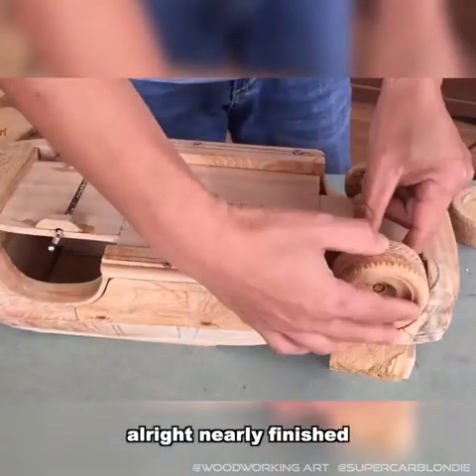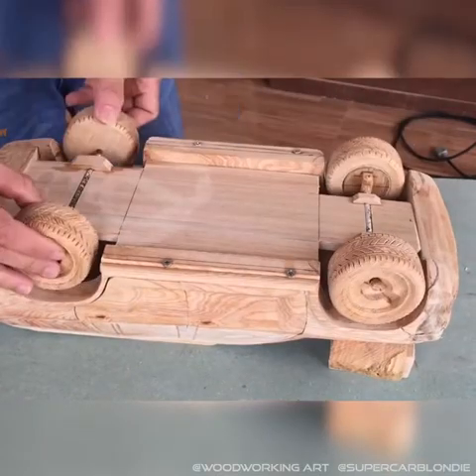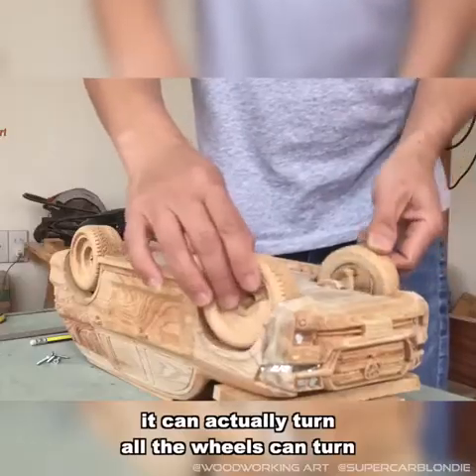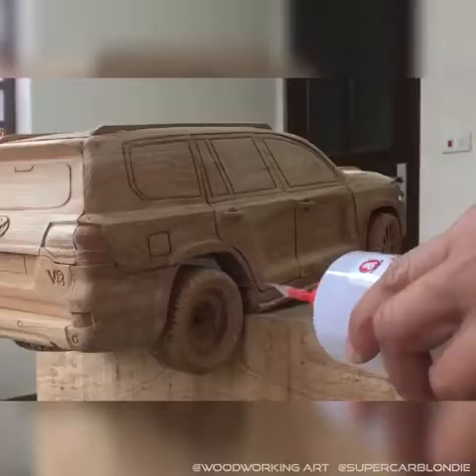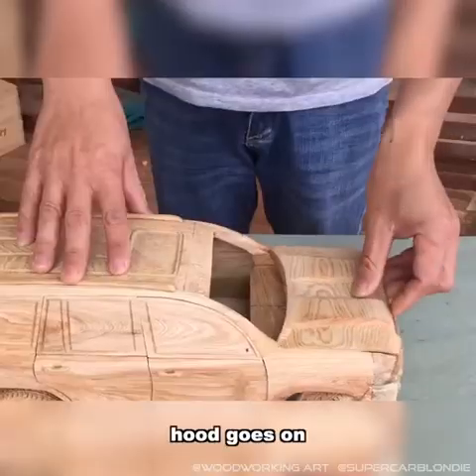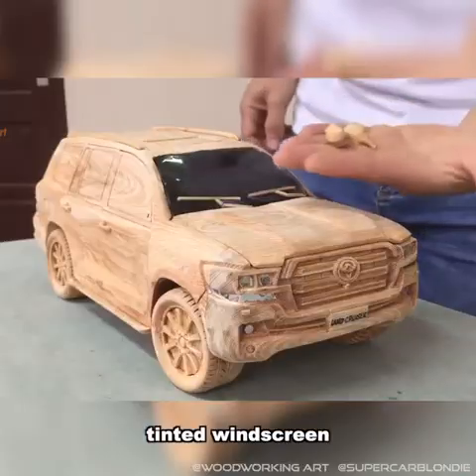Nearly finished. It can actually turn — all the wheels can turn. Hood goes on. Boom — tinted windscreen. It must live in Dubai.